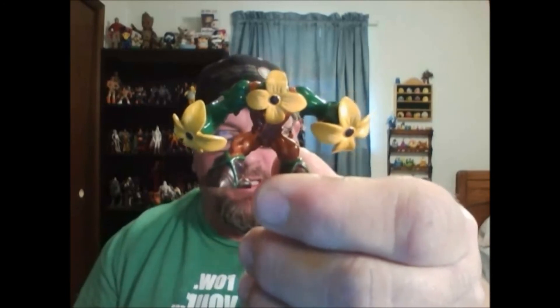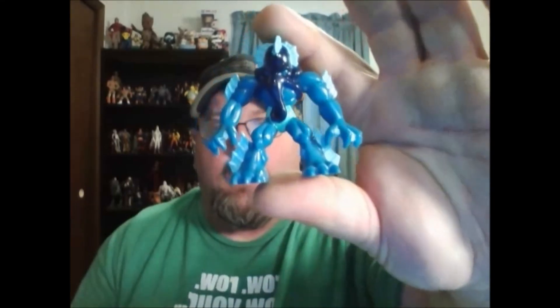He sent me a couple of Gormiti that I did not have. He sent me this one, which is awesome, and then this one, which is really awesome. I love it because it's kind of Cthulhu — this guy right here. Anyhow, thanks again Kevin. If you haven't checked him out yet, check out Tattooed Toy Hunter. Until next time, you never know what you're going to find or where you're going to find it. Happy collecting.